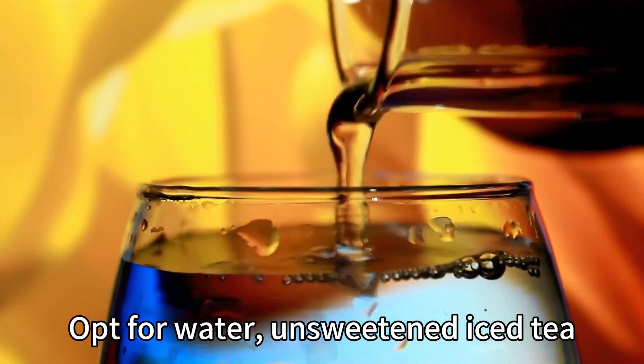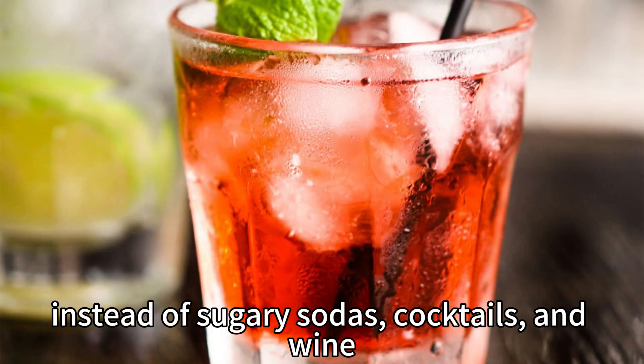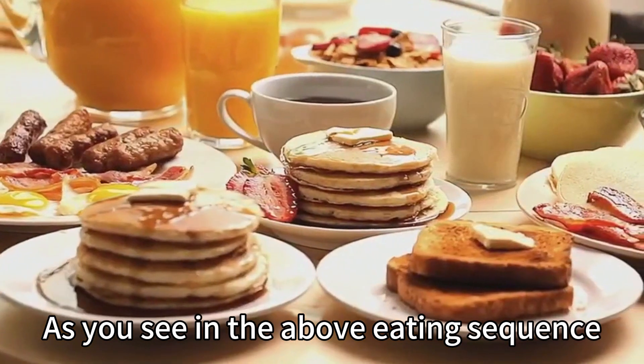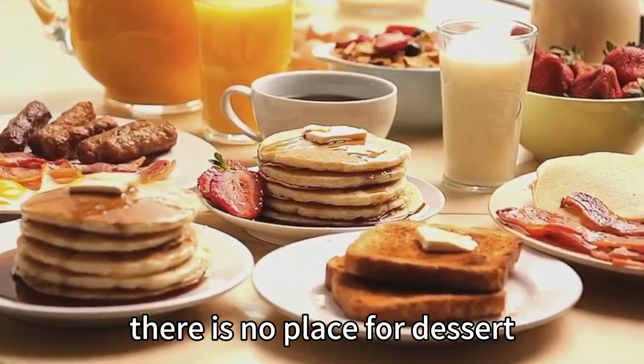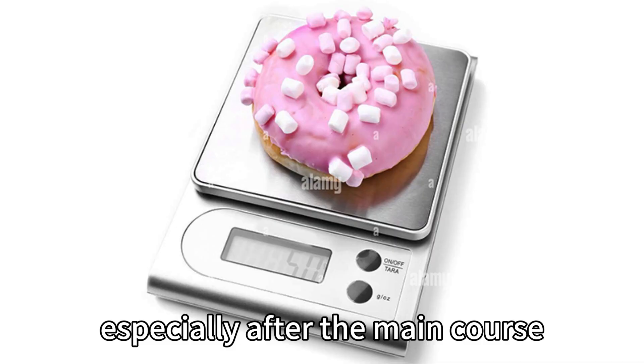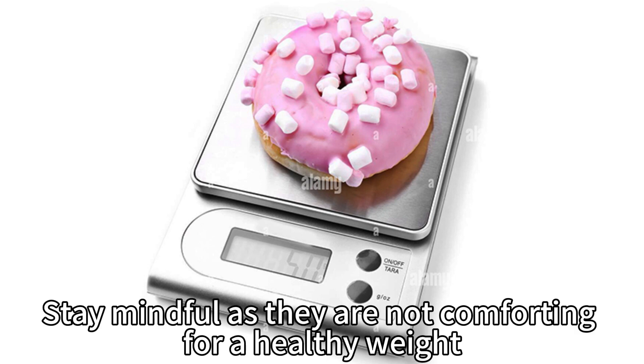Opt for water or unsweetened iced tea instead of sugary sodas, cocktails, and wine — they only bring excessive calories. As you see in the eating sequence above, there is no place for dessert, so skip or take moderately the so-called comfort food, especially after the main course. Stay mindful as they are not comforting for a healthy weight.